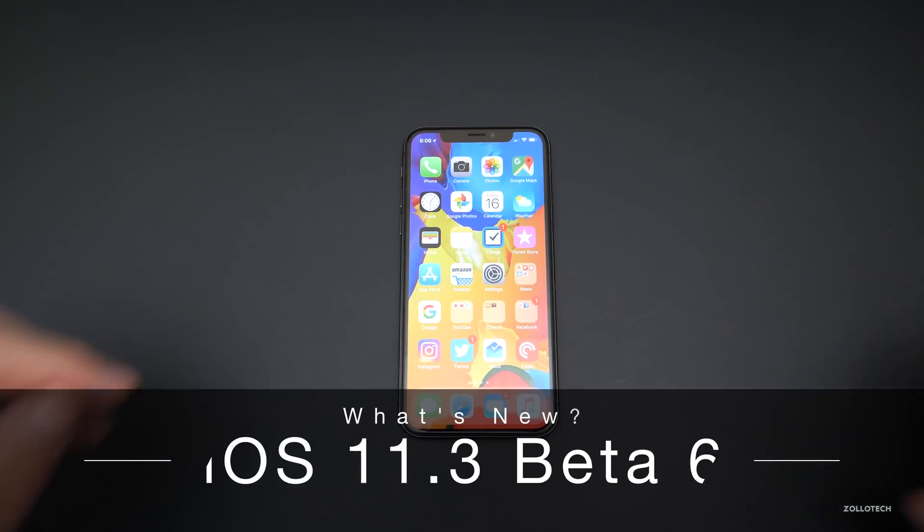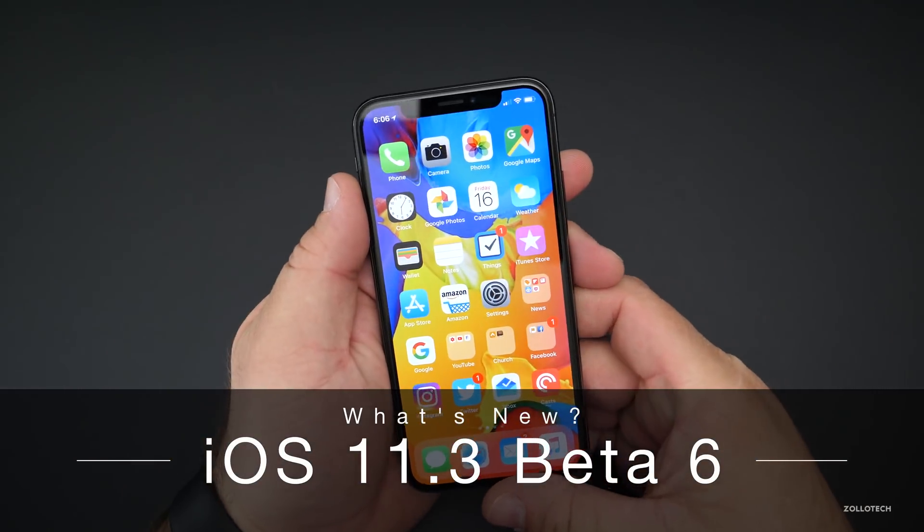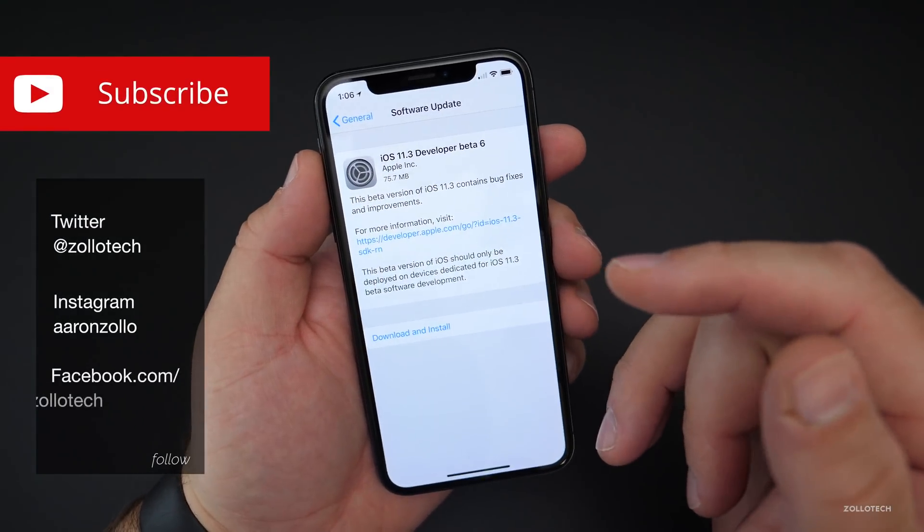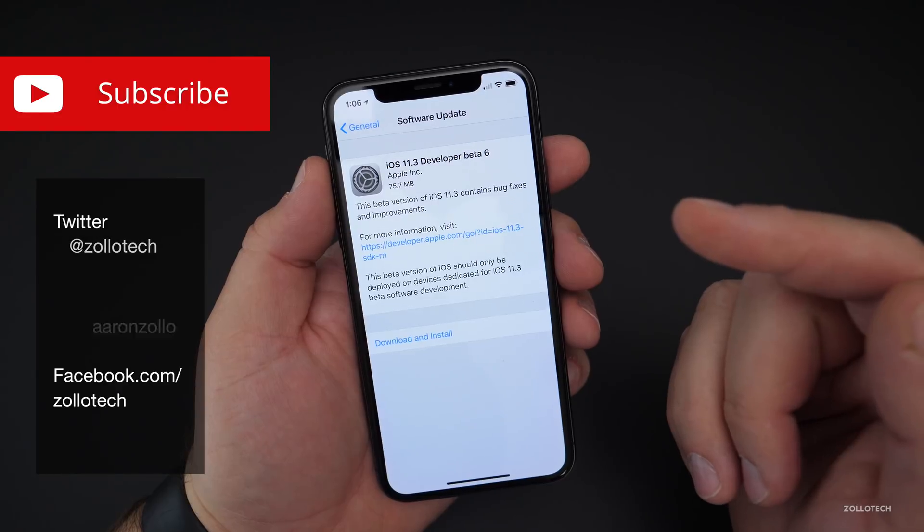Hi everyone, Aaron here for Zollotech, and today Apple released iOS 11.3 beta 6 to developers. It's not currently out for public beta testers while I'm filming this, but it could be by the time you're watching this.